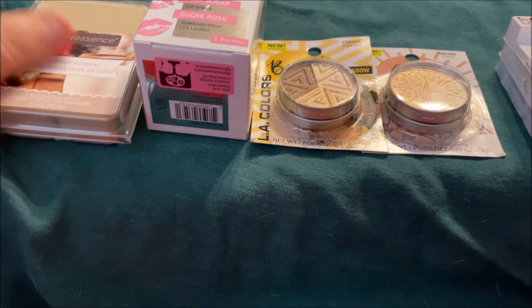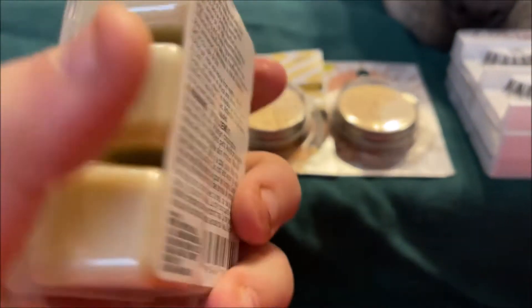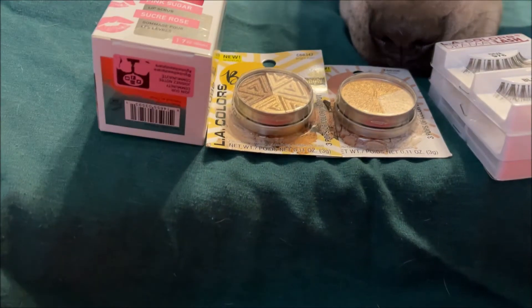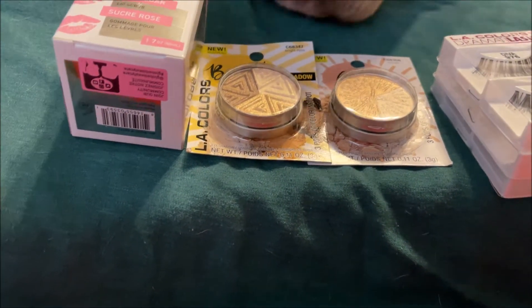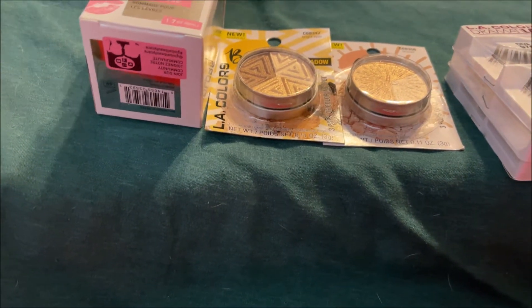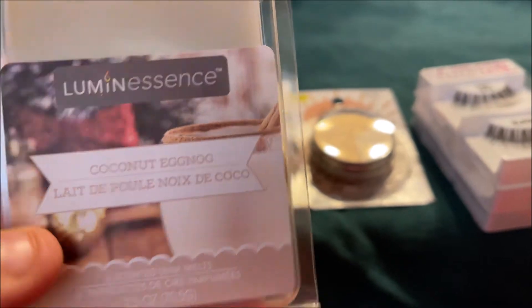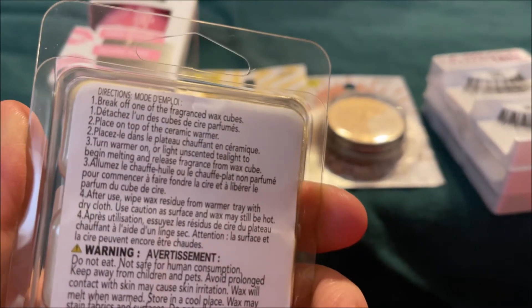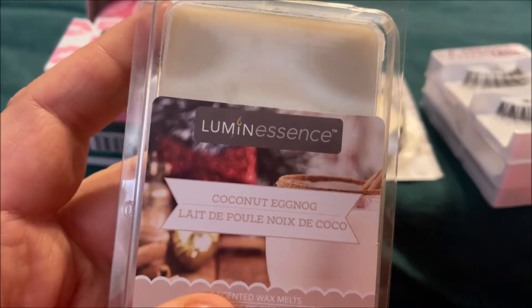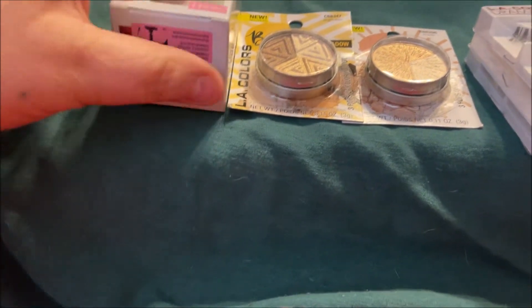I'm going to start out with this Luminous wax melt in coconut eggnog. These are only a dollar at Dollar Tree — it's going up to a dollar twenty-five but the store I went to today was still a dollar. It smells like coconut, but I don't know what eggnog smells like. I don't think this is going to give much of a throw, but I got it to try it.